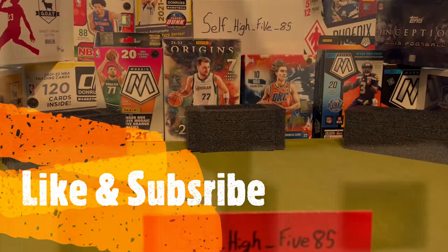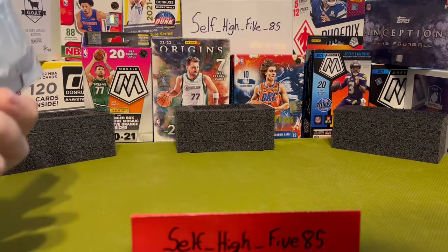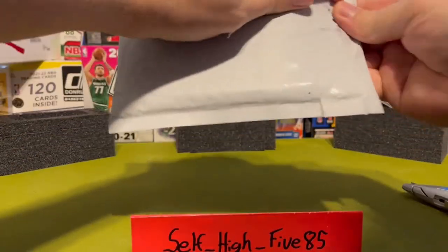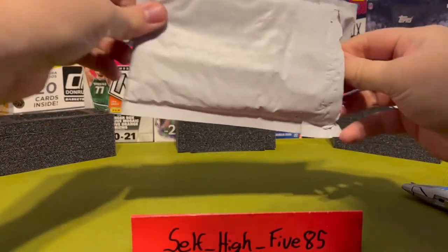What's going on everybody, Cell5585 here, and I'm back to bring you a video of another mail day. Got a few things in here so we'll check those out.